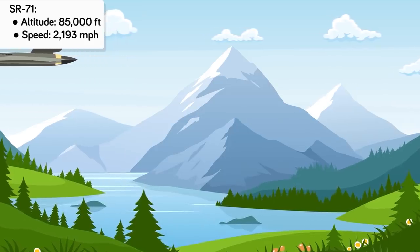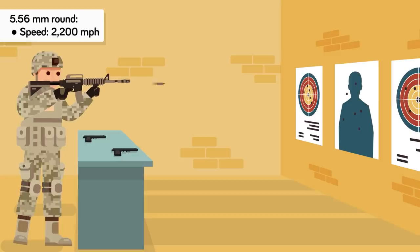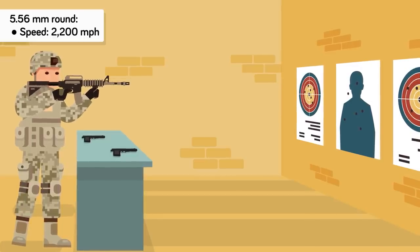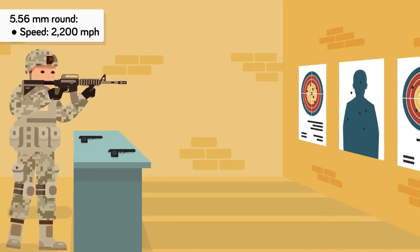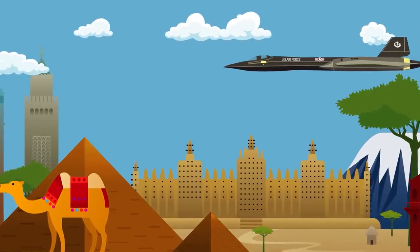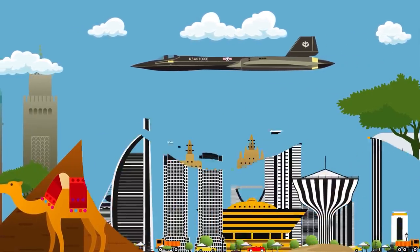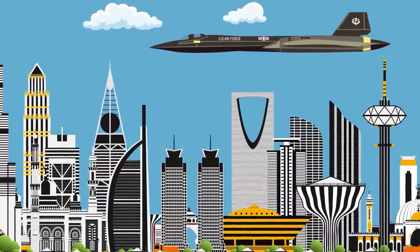By comparison, the standard rifle cartridge used by American forces, the 5.56mm round, travels at around 2,200 mph depending on the amount of propellant used, making this plane literally as fast as a speeding bullet. American commanders employed the aircraft all around the world, with the SR-71 flying missions in Africa, the Middle East, and Vietnam — and preparing for one was actually like getting ready for a space mission.